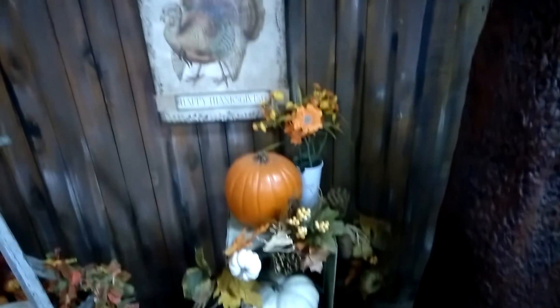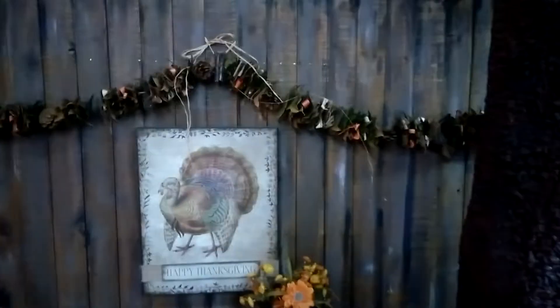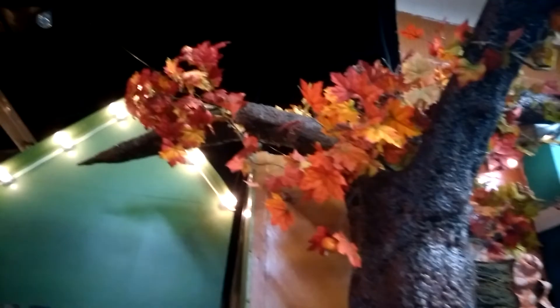I'm getting some inspiration, and look at that cute little turkey picture. This looks so homespun and they've got that nice wooden fence behind. Above, you know, we don't have very much in the way of fall color. I'm trying to do a little bit better there, and then you see some more pumpkins and these lovely daisies.